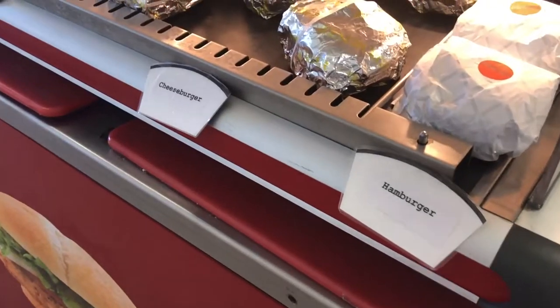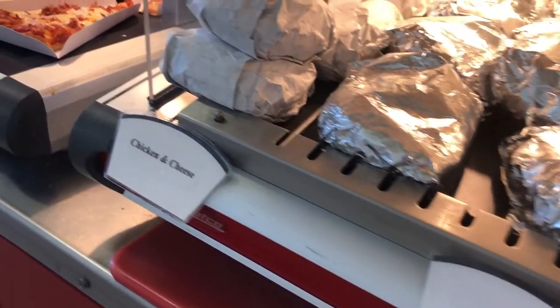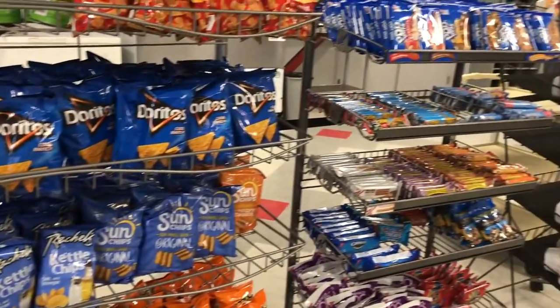In the entree line we have stuff that has protein and vegetables, and over here we have something where it's like fried food, so like chicken, fries. I think it's a nice little even balanced food too.